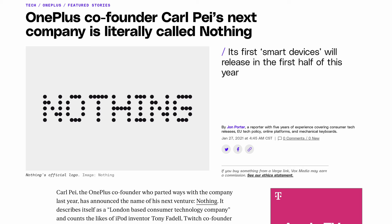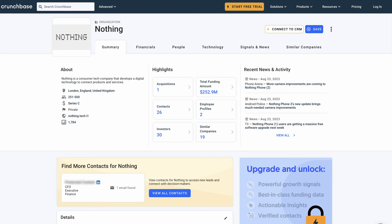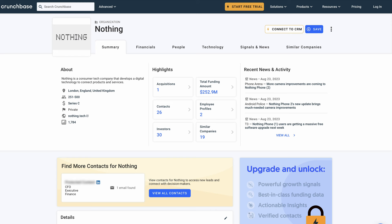He then announced his new company, Nothing, in January of 2021. Nine months later, he received $50 million and a partnership with Qualcomm in October of 2021, and another round of funding from Google Ventures, Music Groups, Swedish House Mafia, and others to the tune of $96 million in June of 2023. He also had two rounds of crowdfunding. All in all, he had about eight rounds of funding totaling $250-plus million from around 30 investors.